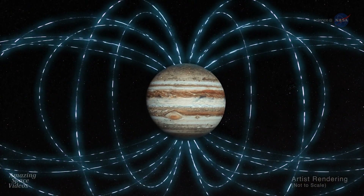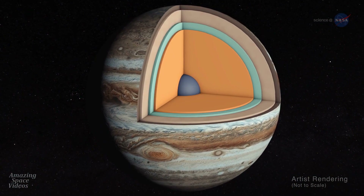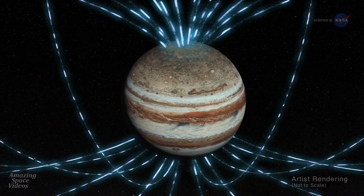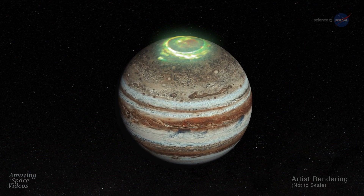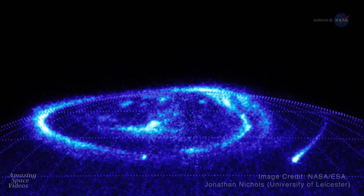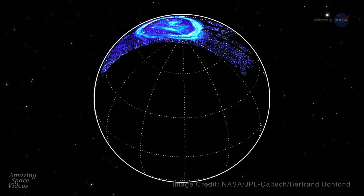Moreover, the magnetic field looks lumpy, he says. It is stronger in some places and weaker in others. This uneven distribution suggests that the field might be generated by dynamo action closer to the surface, above the layer of metallic hydrogen. Jupiter's magnetic field is home to the biggest and most powerful auroras in the solar system. Unlike Earth, which lights up in response to solar activity, Jupiter makes its own auroras by tapping into power generated by its own spinning magnetic field. Induced electric fields accelerate particles toward Jupiter's poles, where the aurora action takes place.